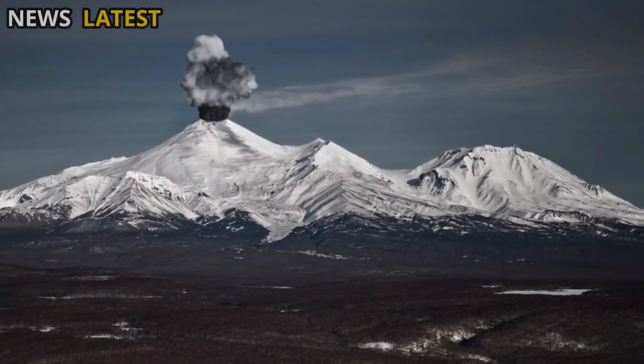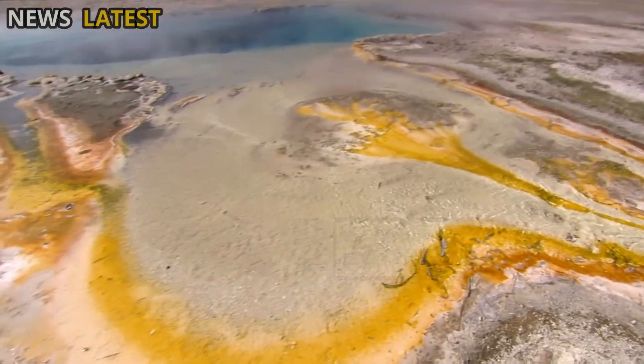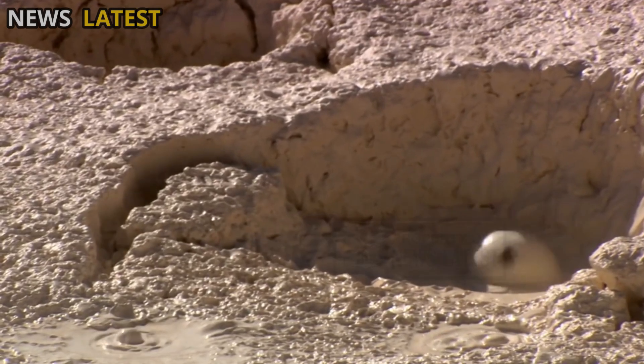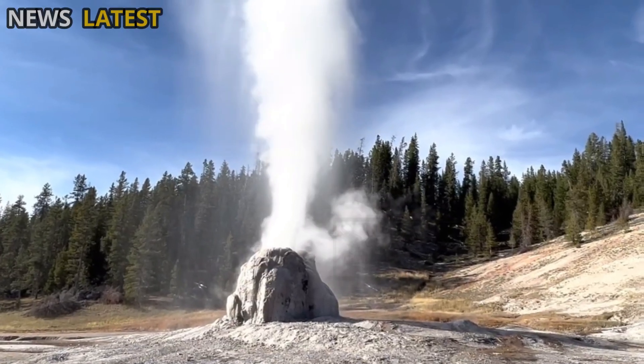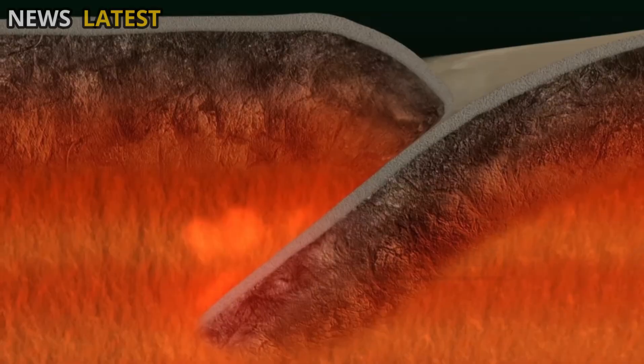Although the likelihood of a major eruption is extremely low in the near future, any small changes in the hydrothermal system — such as increased steam pressure or heat anomalies around geysers — are considered warning signals from the Earth's depths.